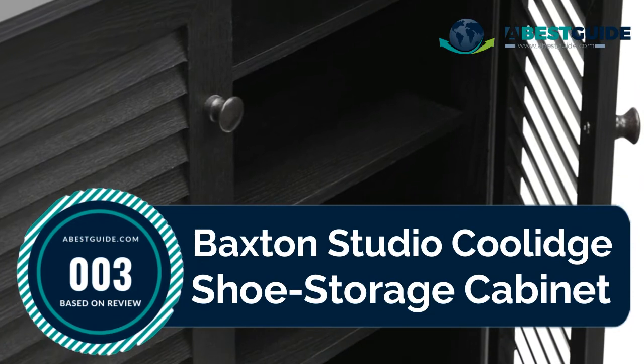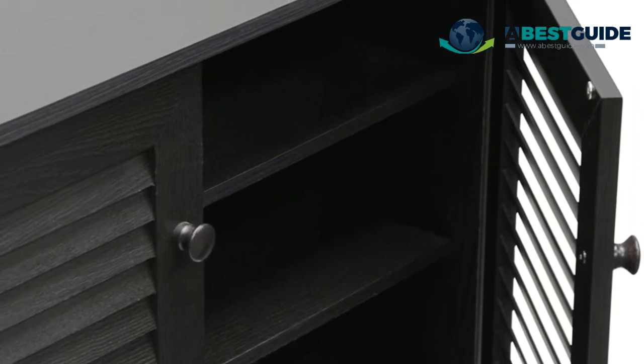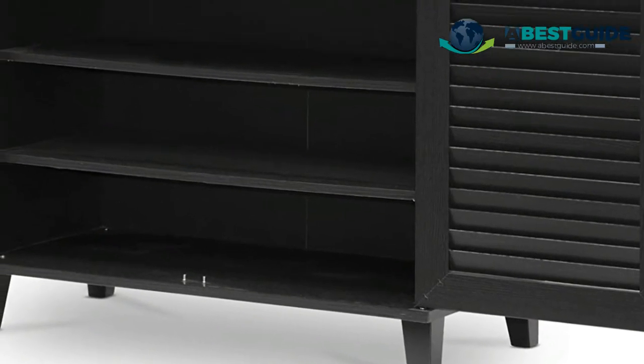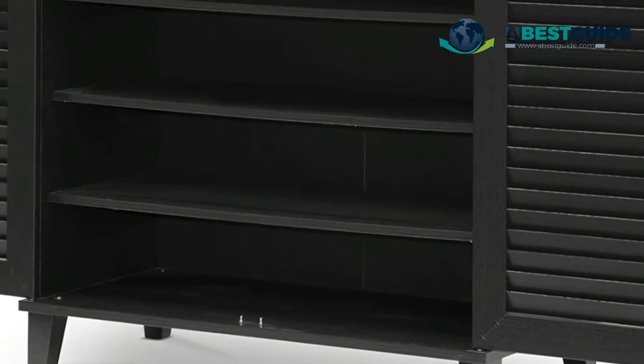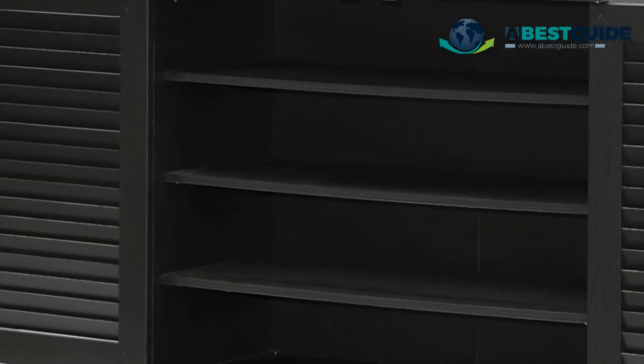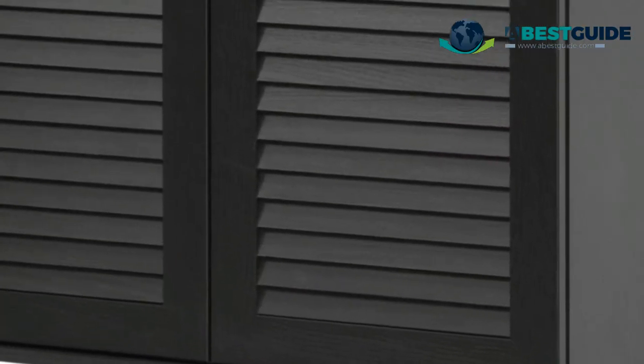Number three: Baxton Studio Cool It Shoe Storage Cabinet. Material: engineered wood with P veneer. Features two large front doors with solid wood handles, and four fixed-height shelves for shoe storage. Medium-density fiberboard and engineered wood frame with a dark brown espresso finish.